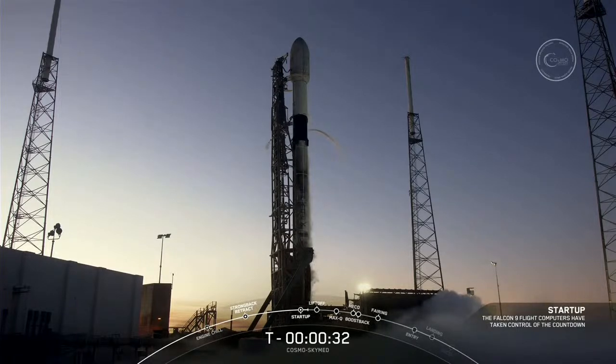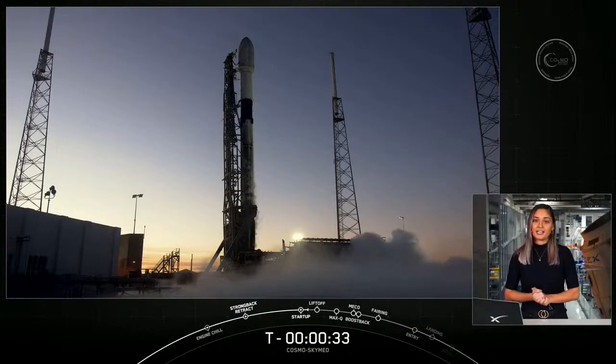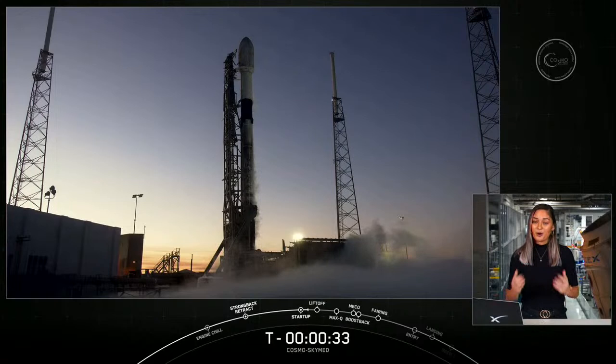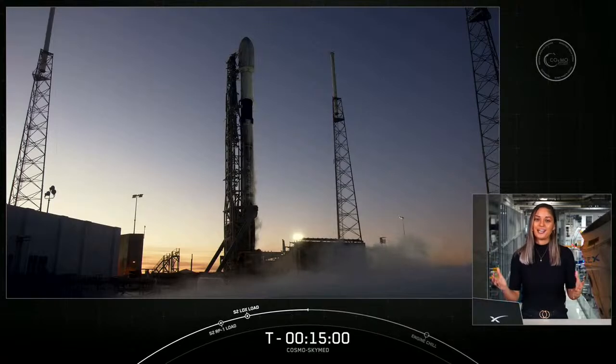Hold, hold, hold — aborting the launch auto. Launch director calling a hold. We have a red range — a filed range with a ship in the hazard area. We did have a hold, hold, hold call on the countdown because we had a watch item with the range: a cruise liner making its way towards the no-go zone that the Coast Guard was unable to clear in time for T-zero today. We do have a backup opportunity tomorrow at the same time. The vehicle is still healthy, the payload is healthy, and everything was looking good for an on-time liftoff aside from the range. We will try one more time tomorrow. Thank you for tuning in and we'll see you again soon.